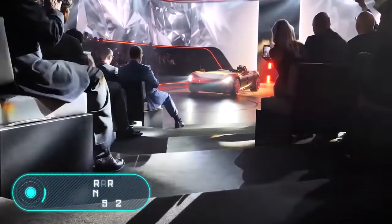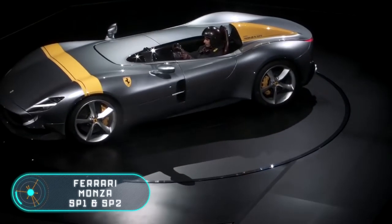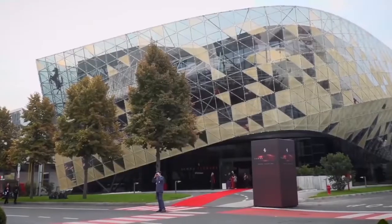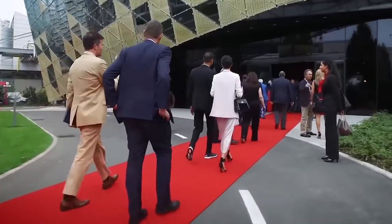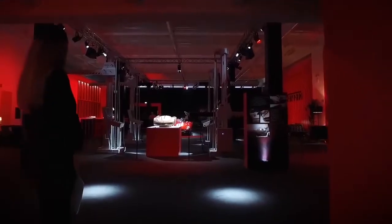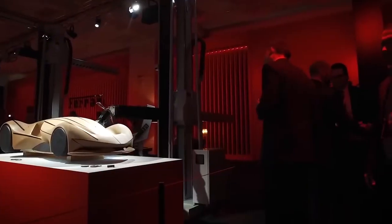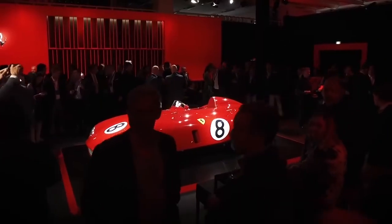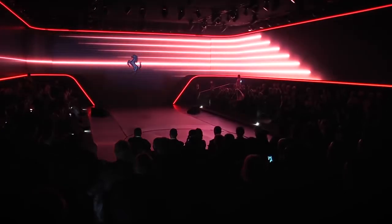Ferrari Monza SP1 and SP2. The cars that you see on the screen were based on the Ferrari 812 Superfast coupe, with almost no technical changes compared to their predecessor. The main feature is their appearance — the designers achieved a new level of originality with an unusual body that has no roof or windshield. The Ferrari Monza SP1 is a car for one person, while the SP2 is designed for two people.